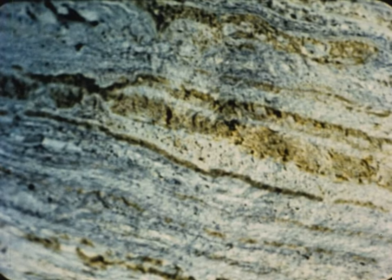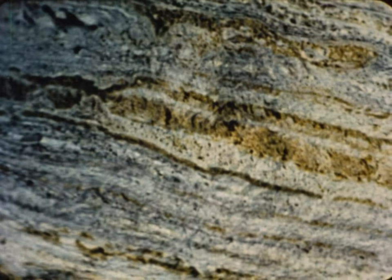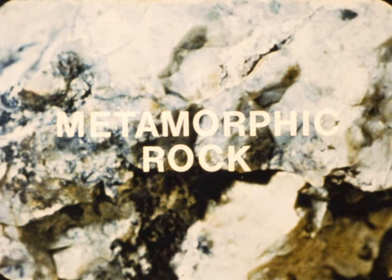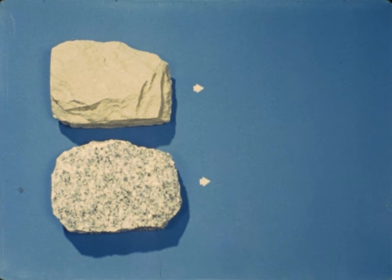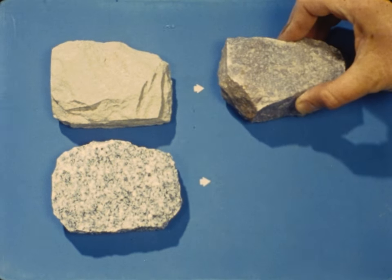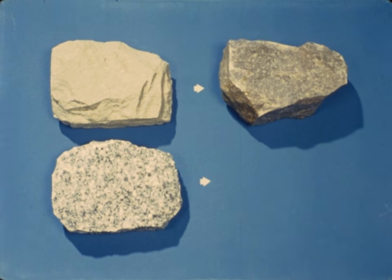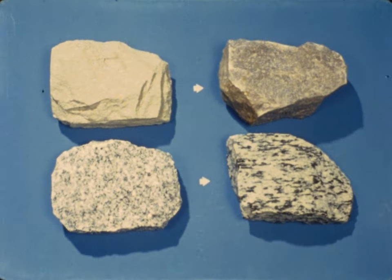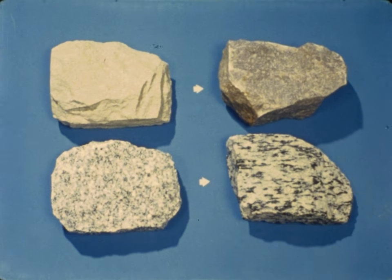In nature, rocks are changed by great heat and pressure. Rocks formed in this way are called metamorphic rocks. Sandstone, a sedimentary rock, can be changed to quartzite, a metamorphic rock. Granite, an igneous rock, can be changed to gneiss, a metamorphic rock.